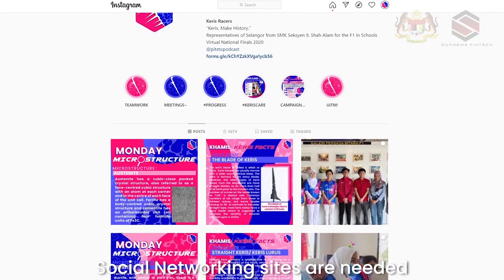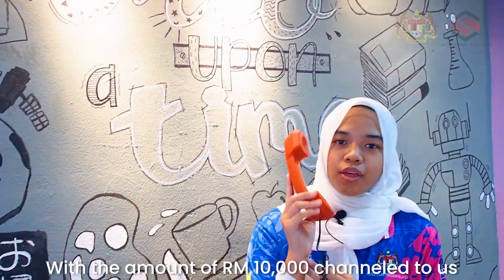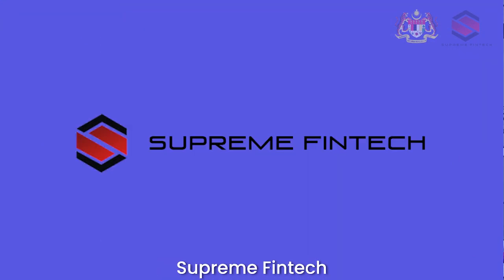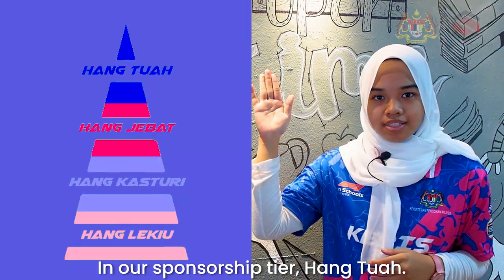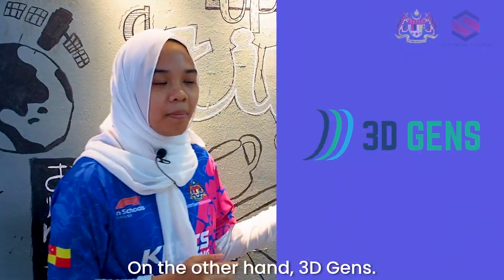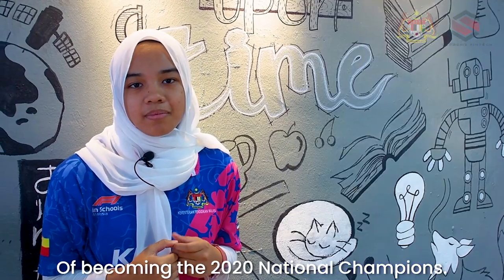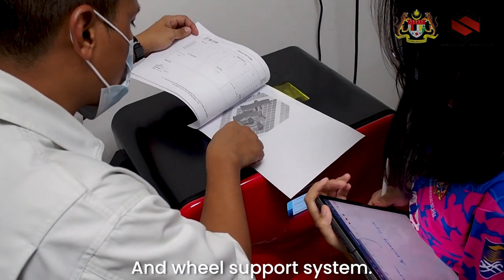With the amount of RM10,000 channeled to us from Supreme Fintech, it was intended to purchase the F1 in Schools race control system. Supreme Fintech, a challenger bank in the Fintech industry, holds the top hierarchy position in our sponsorship tier, Hang Tuah. On the other hand, 3D Gens, a pioneer in digital manufacturing, has helped us in our journey toward becoming the 2020 national champions. They have agreed to printing our wings and wheel support system.